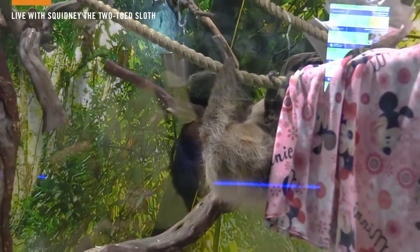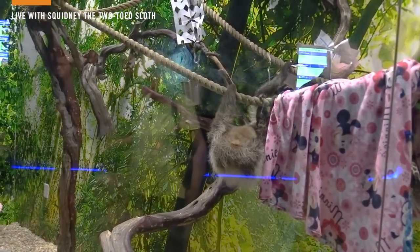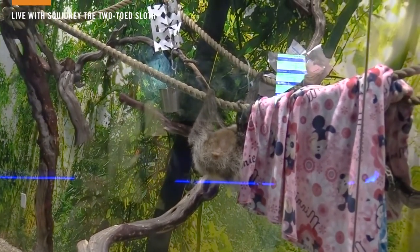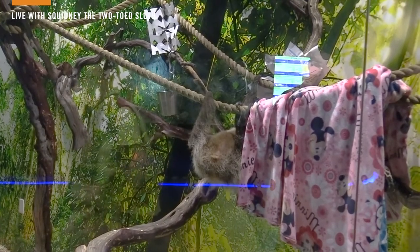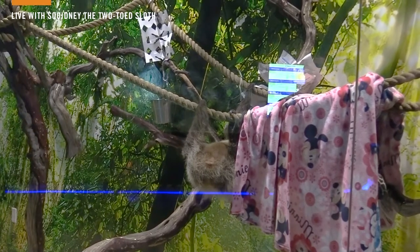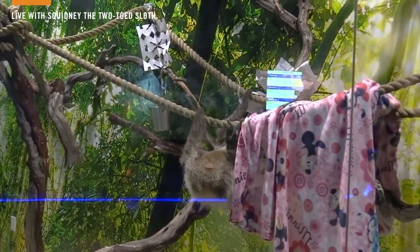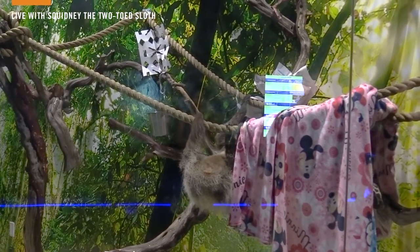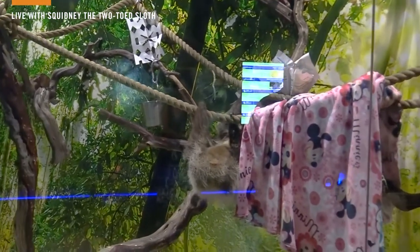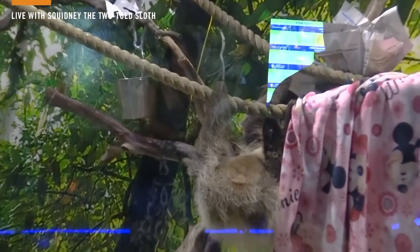Another thing we get asked a lot is how big do they get. Squidney's not quite full grown — she weighs about 12 to 13 pounds right now, but she could easily get to almost double that, about 25 pounds. She's a little girl so she may not reach that full grown size. It's been fun talking to you everybody about all of our enrichment and our animal ambassadors. We hope you enjoyed watching Squidney and some of our other ambassadors as they interacted with our guests and with all of that enrichment. Thank you for watching.